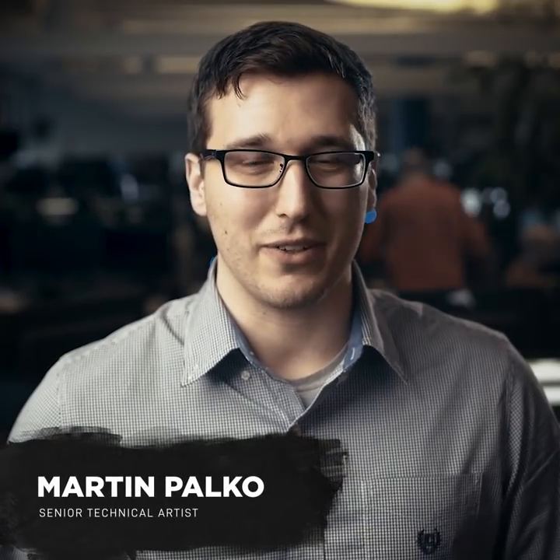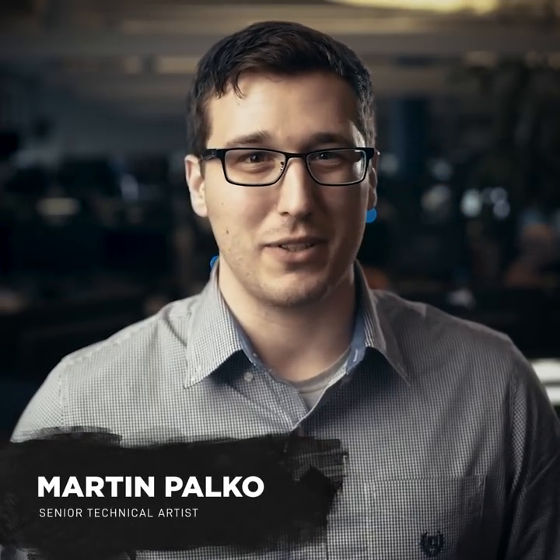Hey, I'm Martin Palko. I'm a senior technical artist at Eidos Montreal, and I'm going to talk to you about Shadow of the Tomb Raider in 30 seconds.